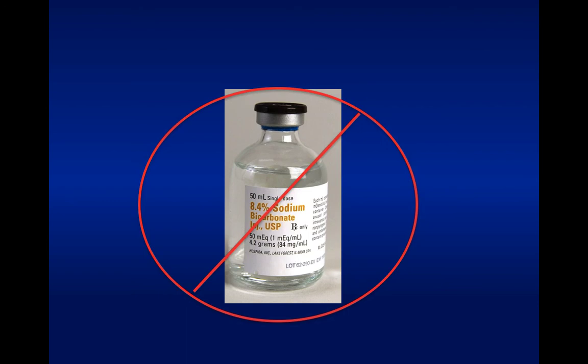Sodium bicarbonate is out in DKA management. The only time you might consider it is in a hyperkalemic crisis. The treatment for ketoacidosis is supportive care and turning off the ketogenic process, not giving sodium bicarbonate. The problem with giving bicarb is you're ultimately giving more carbon dioxide, requiring hyperventilation to clear it. If you can't do that, it contributes to intracellular acidemia and makes things worse. There have actually been studies showing sodium bicarbonate in DKA doesn't help and may actually make things worse.